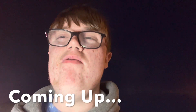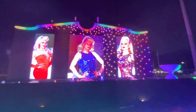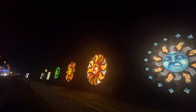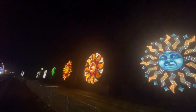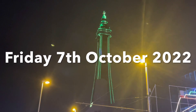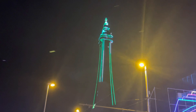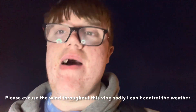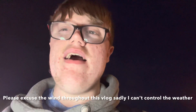Hello everybody, welcome back to the vlog. I'm here for your Blackpool Illuminations 2022 vlog. I've been coming to the illuminations pretty much every year since 2018 now.